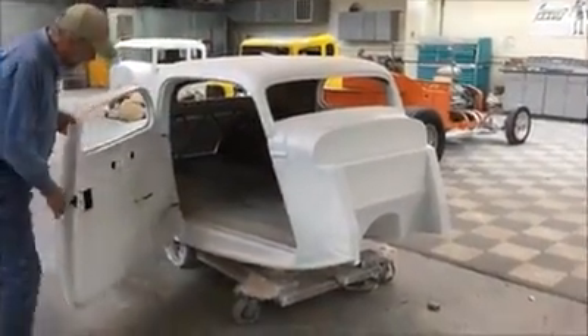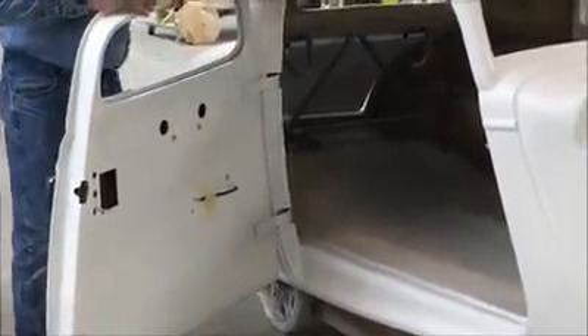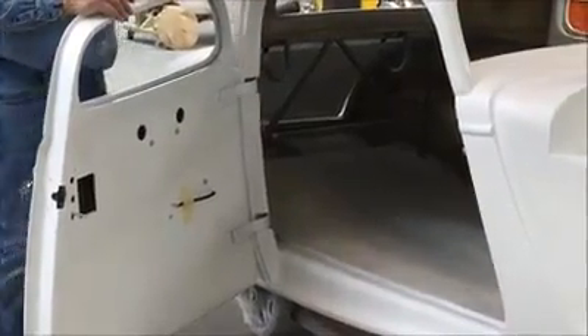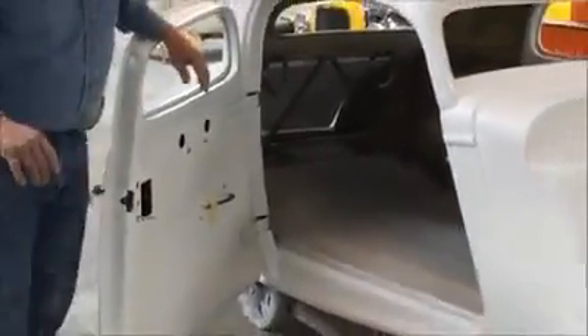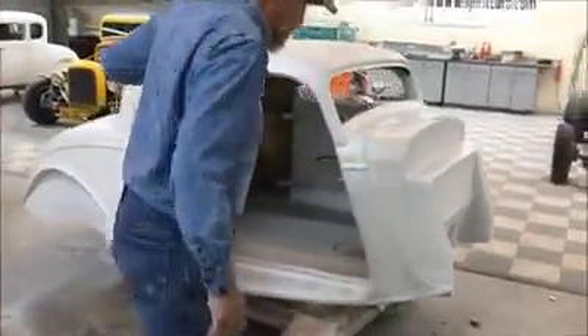It does come with power windows, installed in the car. The window regulator is installed, hinges are on it. The car comes as you see it — we offer a dash already installed, nice and clean in there.